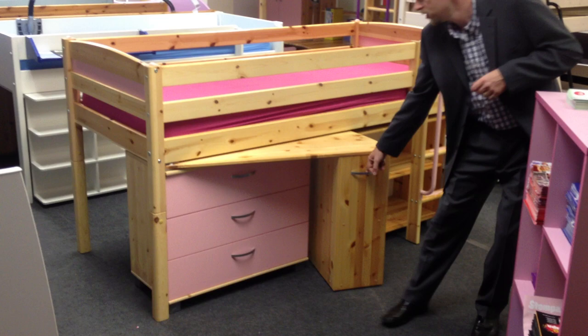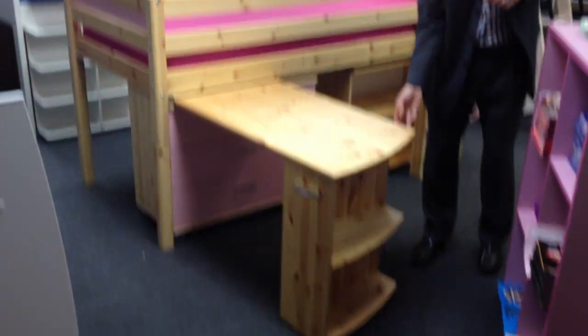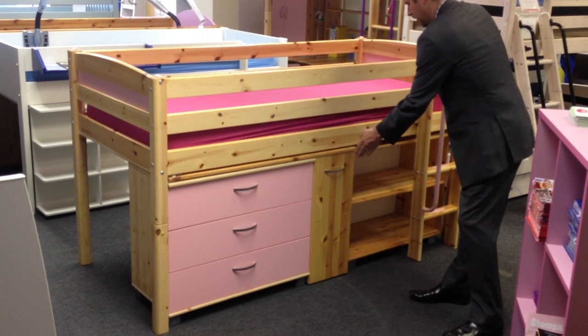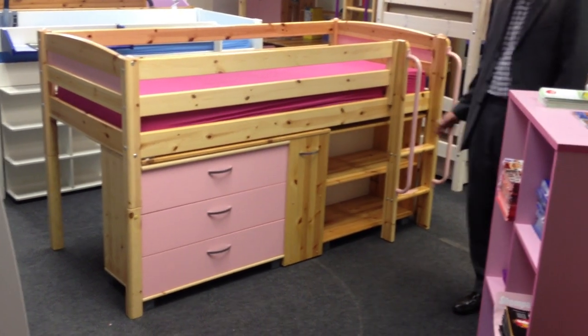The Trendy 11 comes with a three-drawer chest, a handy swivel desk that pulls out from underneath the bed and stows away when you've finished, and also a two-shelf bookcase that fits neatly in the gap.